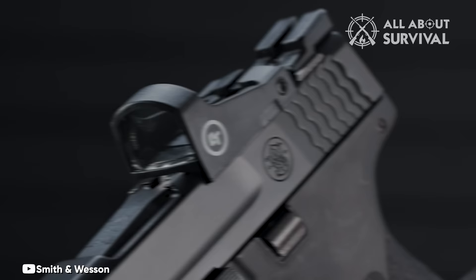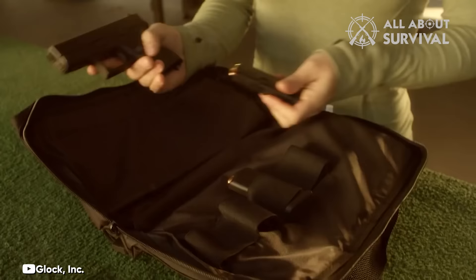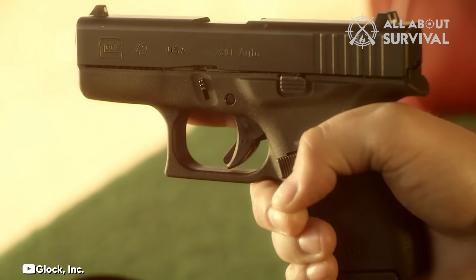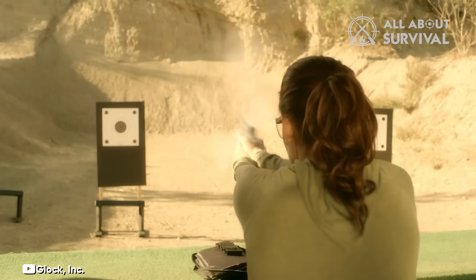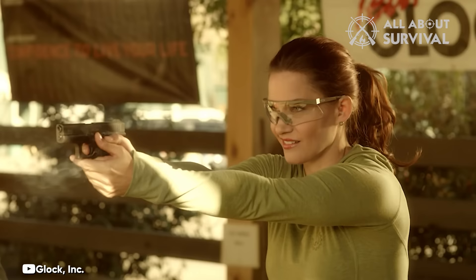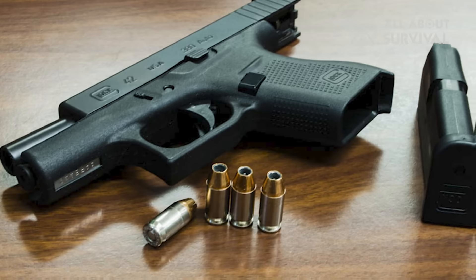Number 3: Glock 42. Glock had produced several 380s prior to the Glock 42, but the Glock 42 marked their first widespread release in the United States. Additionally, it was their inaugural venture into designing a single-stack 380 ACP firearm. Their strategic focus was on the growing concealed carry market, resulting in the creation of the remarkably compact Glock 42, which became an attractive choice for pocket carry. The Glock 42 condensed all the beloved qualities of the Glock series into a manageable pocket-sized pistol.